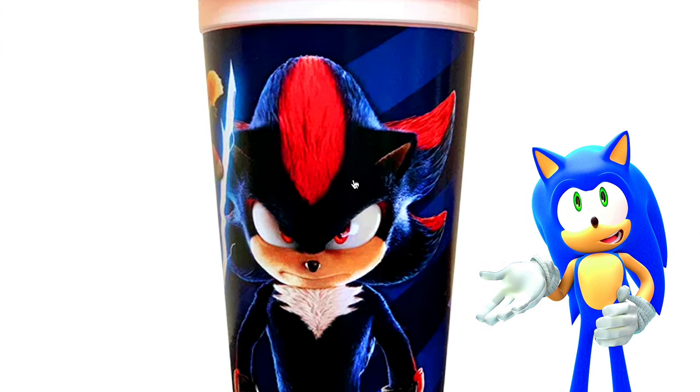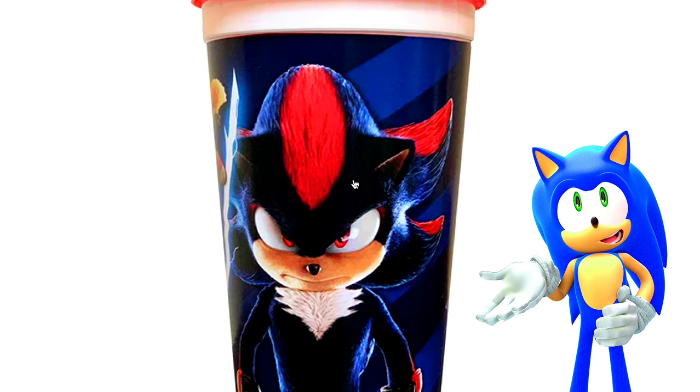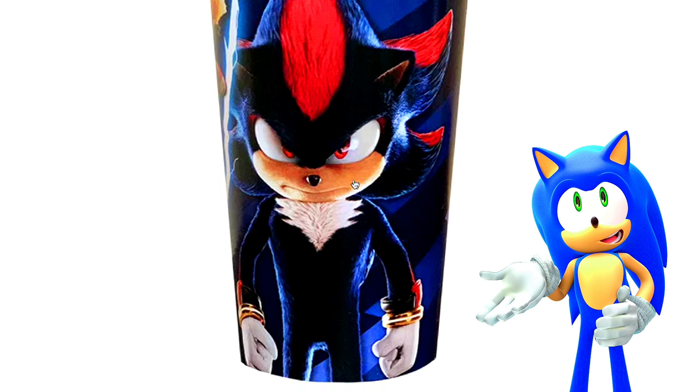He looks menacing. He kind of looks AI-generated, in my opinion — he doesn't look like a real Shadow. He looks AI-generated, but look at him. He just looks so menacing, like he's saying, 'I'm evil, and I'm gonna take revenge on everyone.'